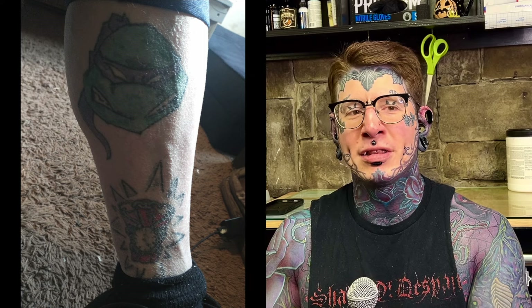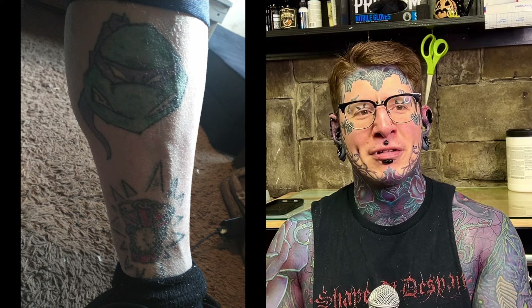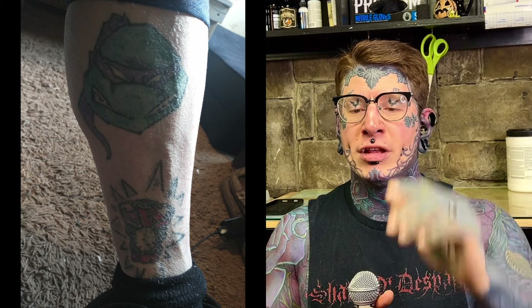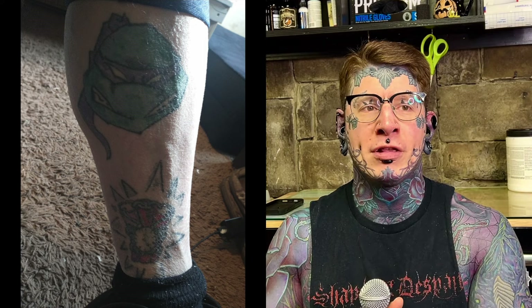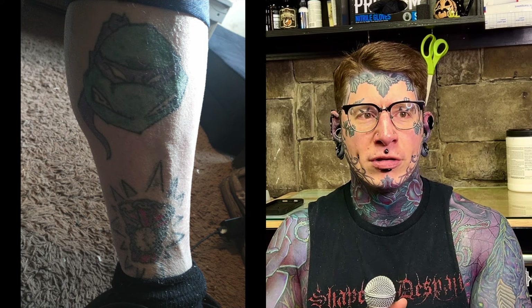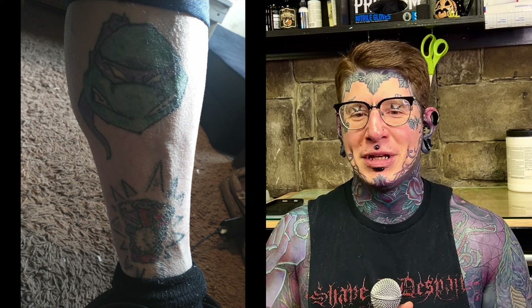Back to the face turtle — someone in the comments was vehemently saying it wasn't real, but they've seen more of what that guy has done. He's now done part of his shoulder and chest too — the ninja turtle guy is going for it. He also has stuff he's trying to cover up with some of the green, so it's going to be a wild ride. Expecting more updates as that goes on.